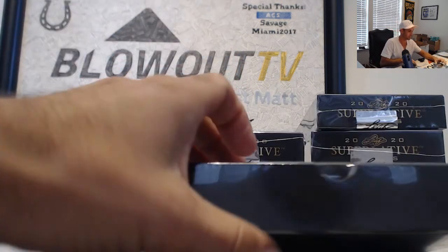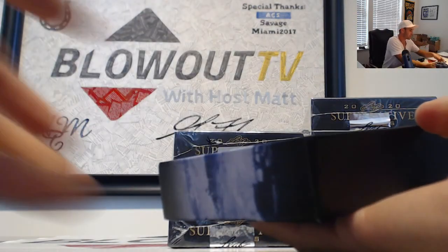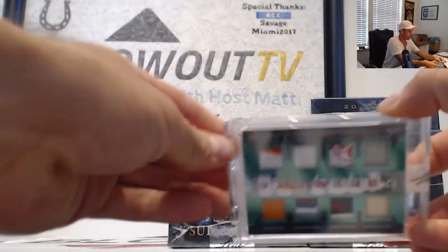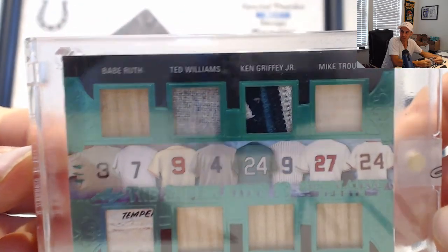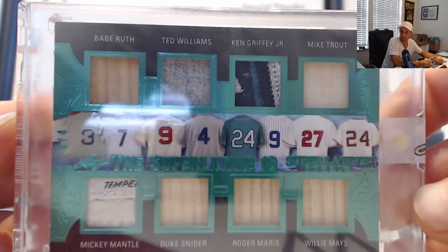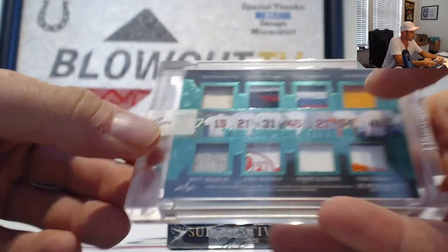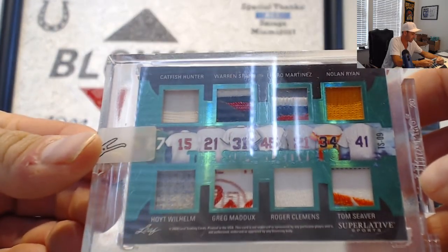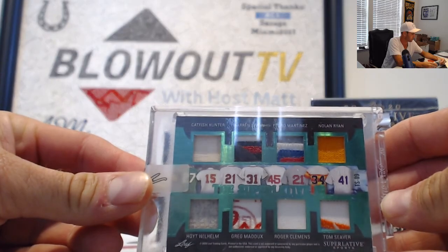A third box from Superlative Sports just hit — the Tyson-Ali combo card. I think you're gonna like this. Front and back we got some tag pieces and big names. Four of four: Babe Ruth, Ted Williams, Ken Griffey Jr., Mike Trout on top. On the bottom we got Mickey Mantle tag piece, Duke Snider, Roger Maris, Willie Mays. On the back: Catfish Hunter, Warren Spahn, Pedro Martinez, Nolan Ryan, Hoyt Wilhelm, a Greg Maddox piece with a tag, Roger Clemens, and Tom Seaver — may he rest in peace, just recently passed away. Very cool.